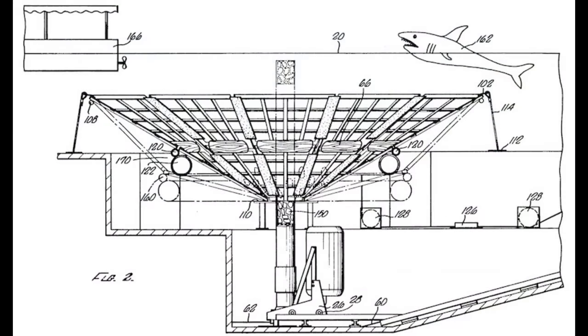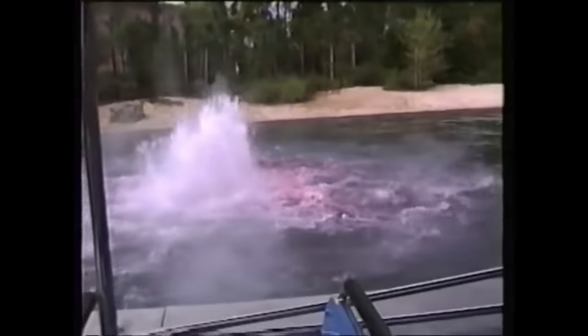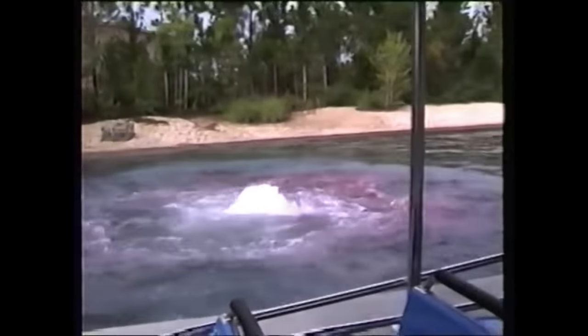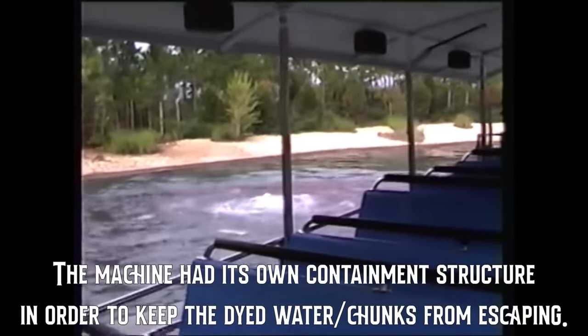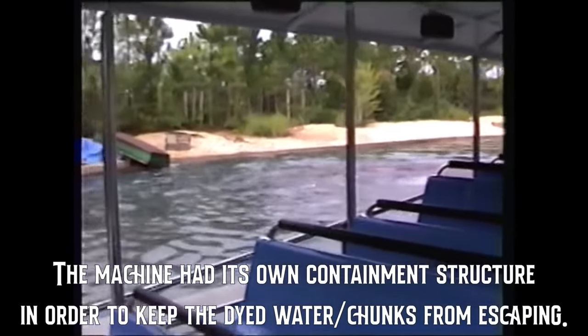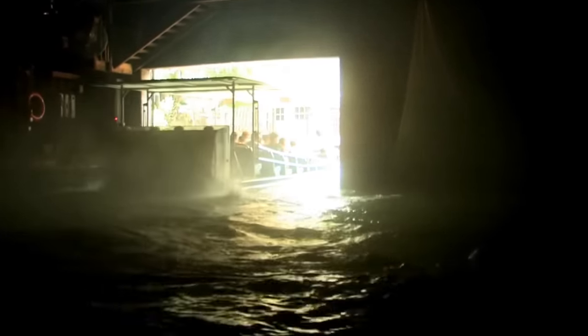The finale of the original Jaws the Ride involved what designers dubbed the 'meat machine,' which would recreate the explosion and gory end of Bruce from the first film. This was achieved by loading fake shark bits into an air cannon that would fire along with gallons of red-dyed water. The entire effect was contained in a hidden funnel-like structure that would then funnel the pieces back into the now-lowered cannon to ready for the next boat. The boat would then return to the dock where guests could unload.